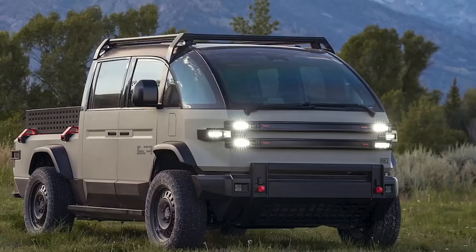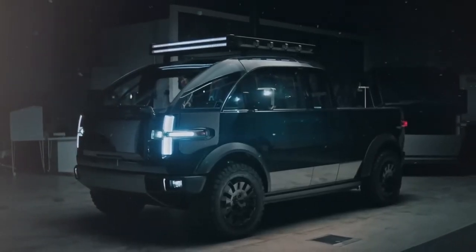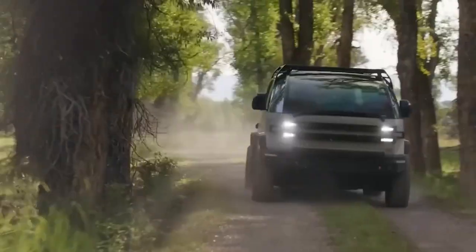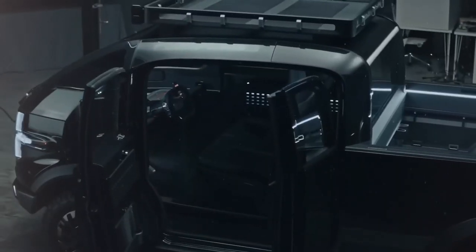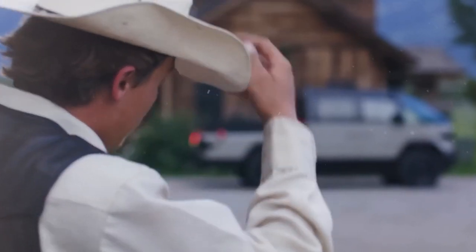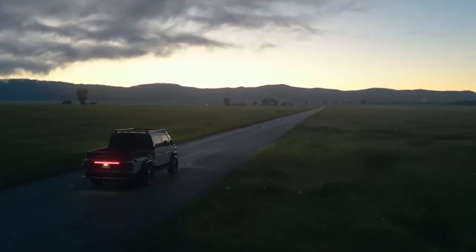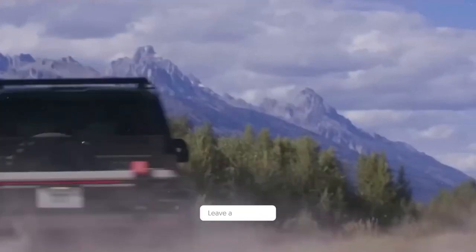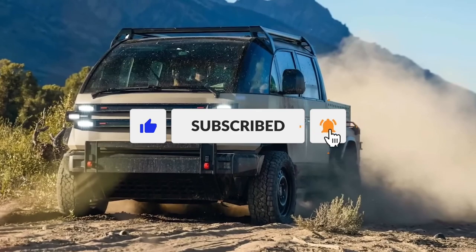Choosing Canoo over the Tesla Cybertruck in the same price lane means getting a truck that's versatile, user-friendly, and ready for anything. The Canoo electric truck is not just another entrant in the electric vehicle race — it's a bold statement on what the future of trucks can look like. With its innovative design, practical features, and strategic partnership with Tesla, Canoo is challenging the status quo. Is it the versatile, sustainable solution we've been waiting for, or is it too good to be true? Drop your thoughts in the comments below.